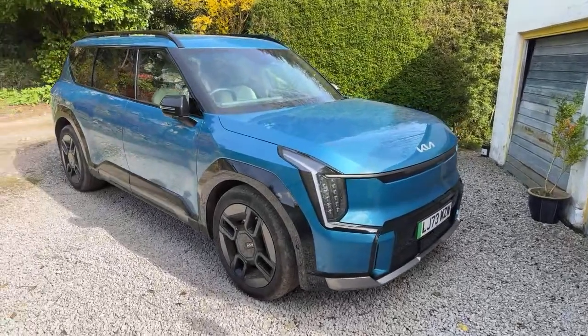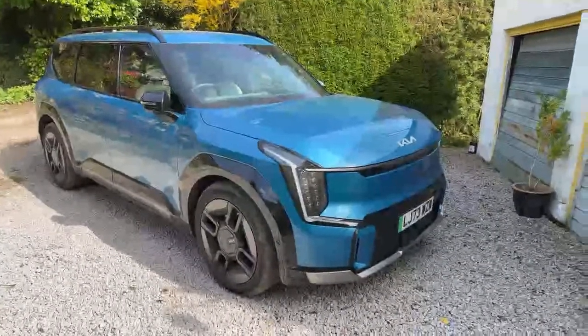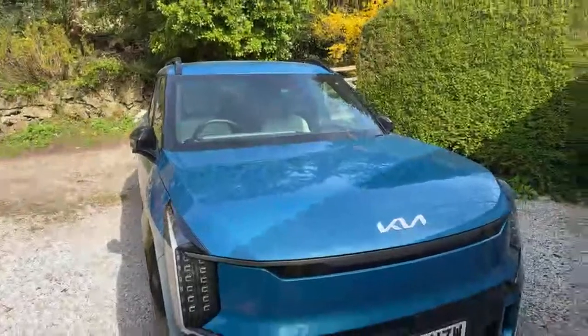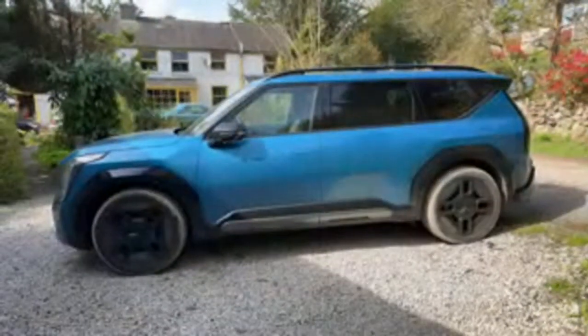Good afternoon everybody and welcome to Easter weekend. We've had this on a road trip — the Kia EV9. It's a behemoth. Look at the size of it. If I stand over here it just fits in shot.